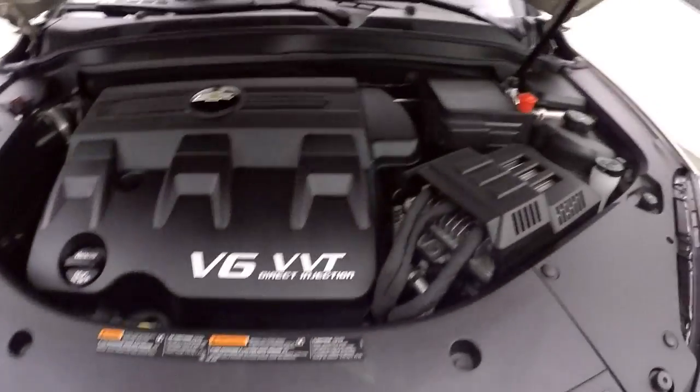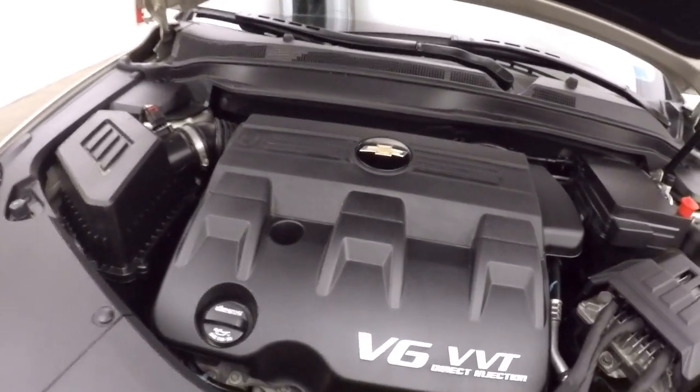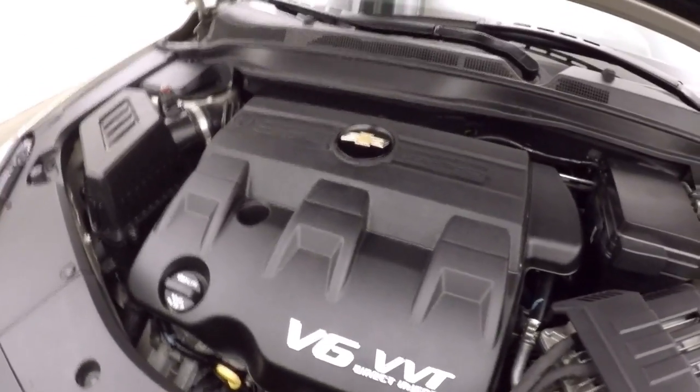Under the hood is a 3.6 liter V6 — nice and strong, smooth, very quiet, good on gas, and plenty of power.